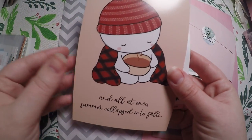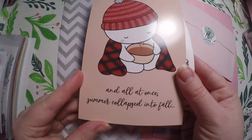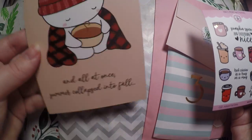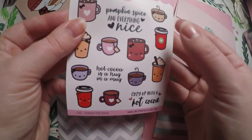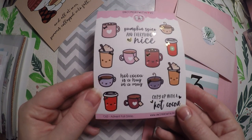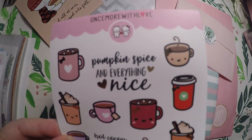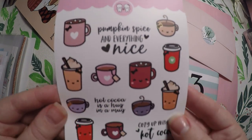So let's get into day 16. We got this cute card here — it says, 'And all at once summer collapsed into fall.' Some of them have been double sided, actually most of them have. So that is that one with the cute little munchkin. And then we got this adorable Once More With Love sticker sheet — 'Pumpkin Spice and Everything Nice,' 'Hot Cocoa is a Hug in a Mug,' and 'Cozy Up with Hot Cocoa.' It's super cute and fall and Christmas oriented.